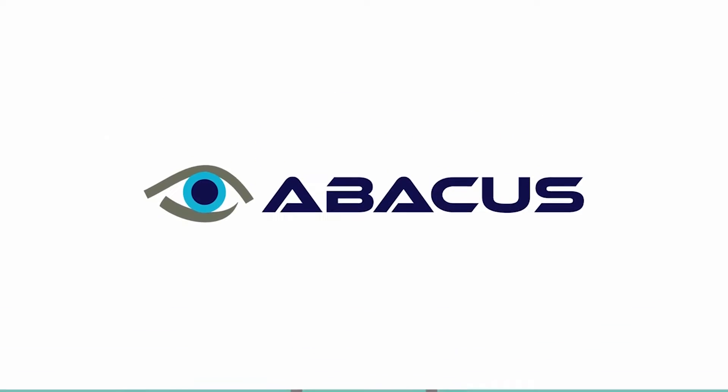Welcome to Abacus. Abacus is great, it's really easy to use. I would recommend the Abacus system to any museum or organisation in the world. Abacus is the best people counting system on the market. Everything that we need is in this product.